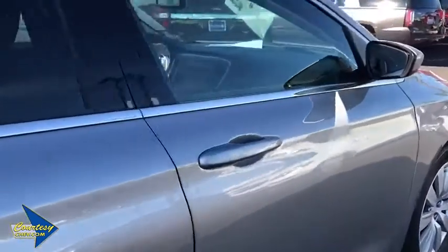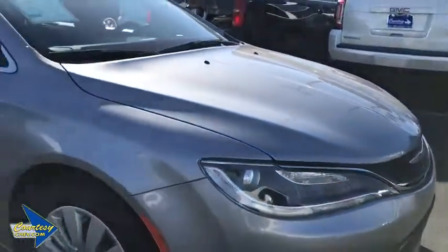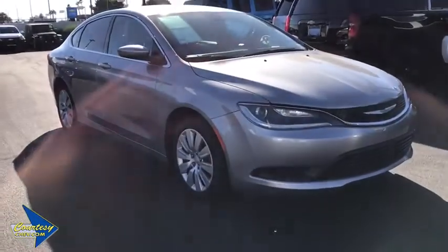Remote keyless entry, panic alarm, overhead console, brake assist, tachometer, driver vanity mirror, front bucket seats, tilt steering wheel, passenger vanity mirror.